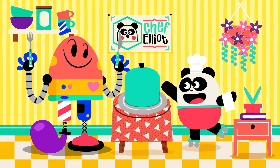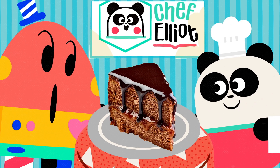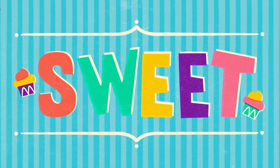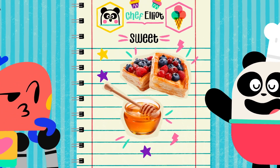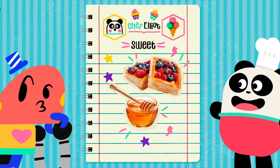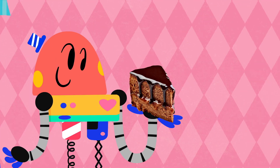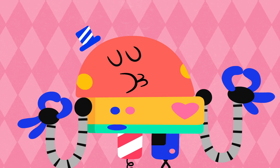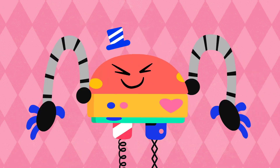Get ready to try... Sweet! Sweetness is found in many desserts and fruit. It gives you lots of energy! Mmm, om, om, om! Sweet!